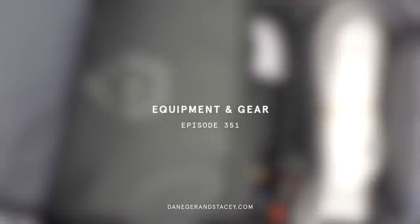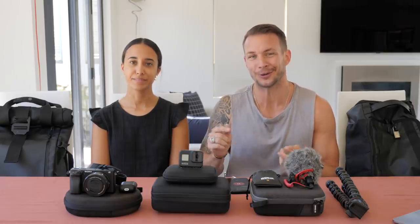Everything that we're talking about here is linked below in the description. When it comes to affiliate links — which they are — anything that you buy from those links, whether it's these products which are relatively expensive or a new microwave, once you click on that link it helps us and you pay the exact same price. So thank you for that.